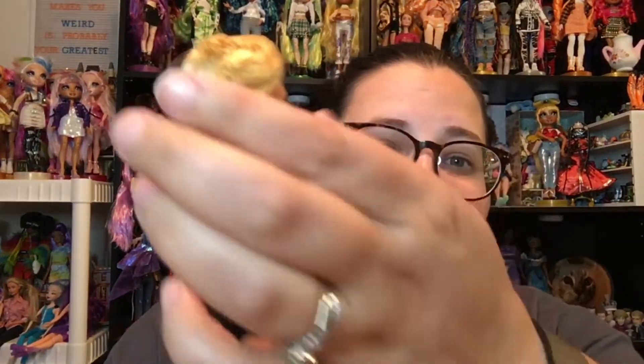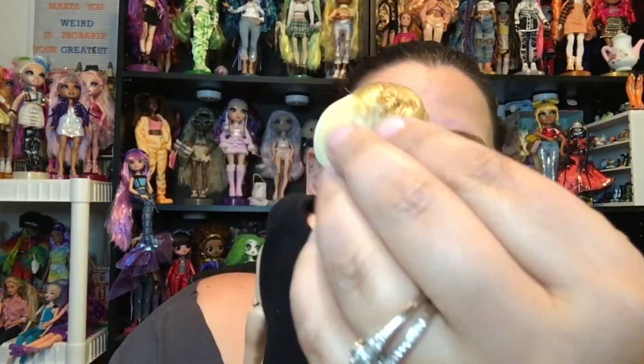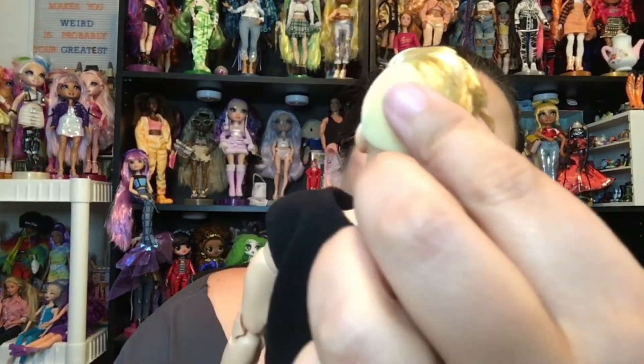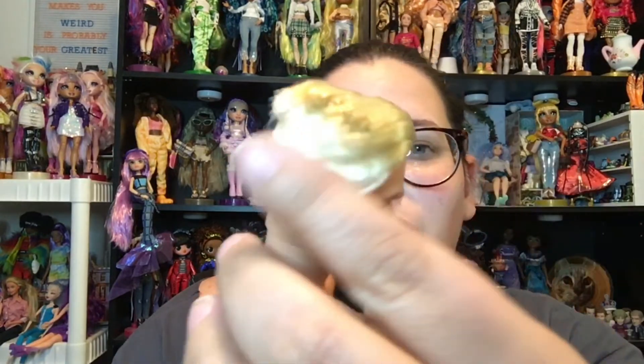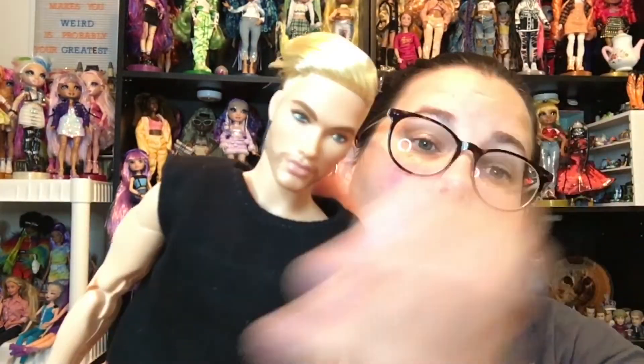Okay, here he is. So his hair was a little raggedy here, but he's got this nice felted hair with the centerpiece that's rooted. It is gelled partially.